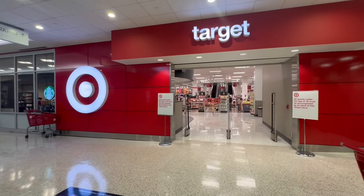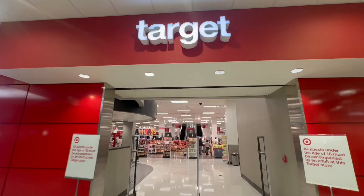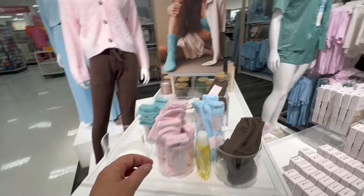Hello and welcome back to my channel. Thank you so much. My name is Paige Turner. Today we are going into Target because I saw something that I wanted very badly.